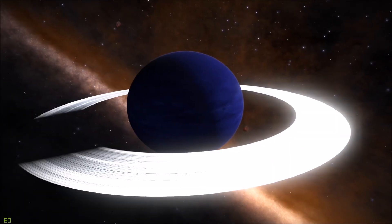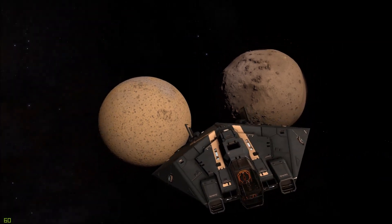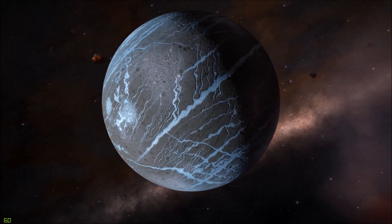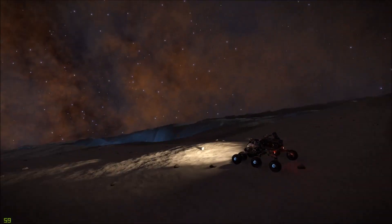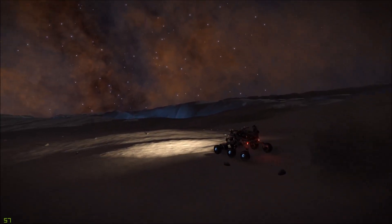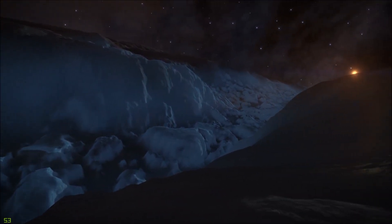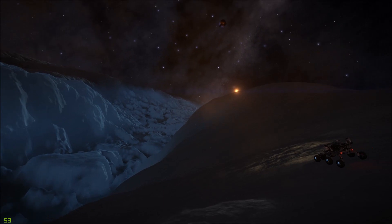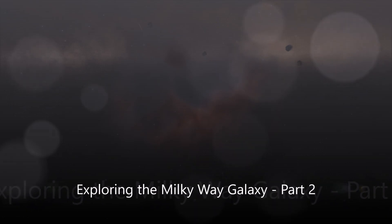Together, we'll explore everything from ice rings that formed around enormous gas giants and tiny moons only a few hundred kilometers across. We'll travel to unique and bizarre planets, land on their surface, and bounce around in low gravity while we explore canyons filled with massive glaciers. I hope to capture and share as much of it as possible. Welcome to part two of Exploring the Milky Way Galaxy.